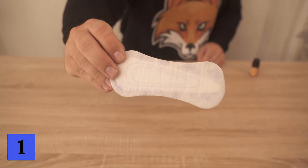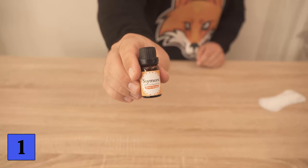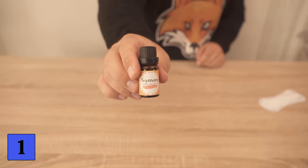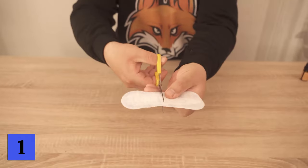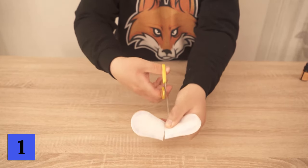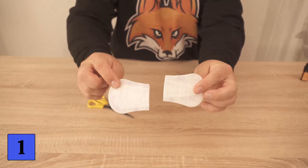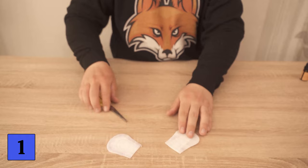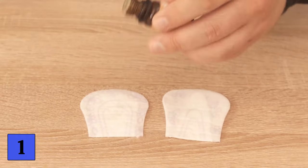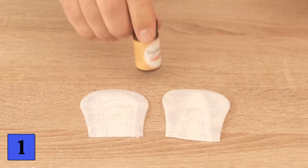Grab the panty liner and an essential oil of your choice. Now you should cut it in two — you can cut it even smaller, into small shreds, or however you like. The advantage of the panty liner is that we can put essential oil on it, which stays on the liner. And the whole thing sticks to the back, so we only have to remove the protective film and then stick it somewhere.